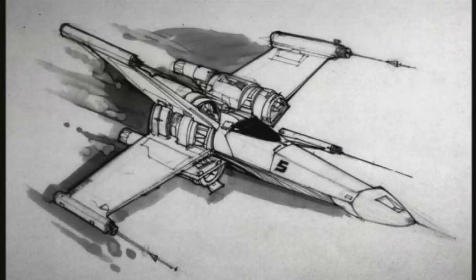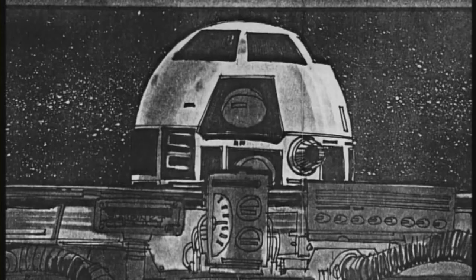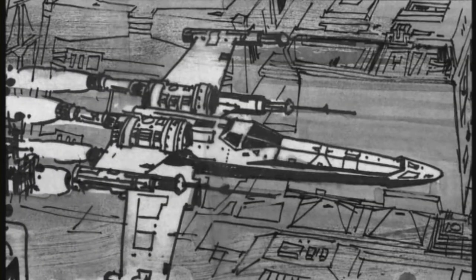I grew up on certain types of science fiction films. I was a big science fiction fanatic as a kid. But when I saw Star Wars, I was really blown away, but I was actually kind of like — hmm — there are certain things that I didn't like about it.